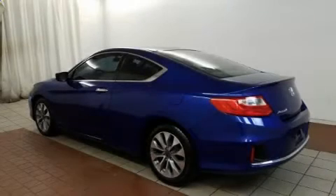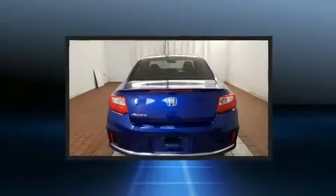You can expect a lot from the 2015 Honda Accord. This two-door, five-passenger coupe has just over 15,000 miles.